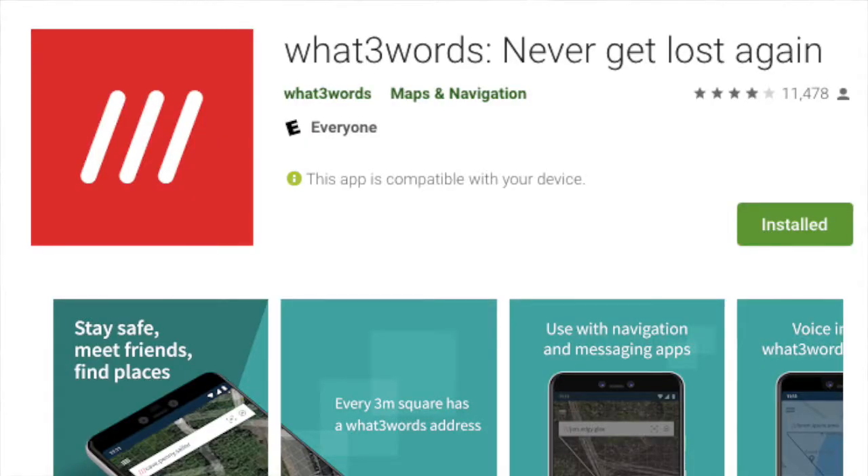The second method to report your sightings is by using an application called What Three Words. You can download the app and use it offline when you're out doing your surveys. All you need to do is when you spot something, stop, open the app, take a photo of it and it will record the location as well as the photo, so that when you're back at home you can upload it at a later time.